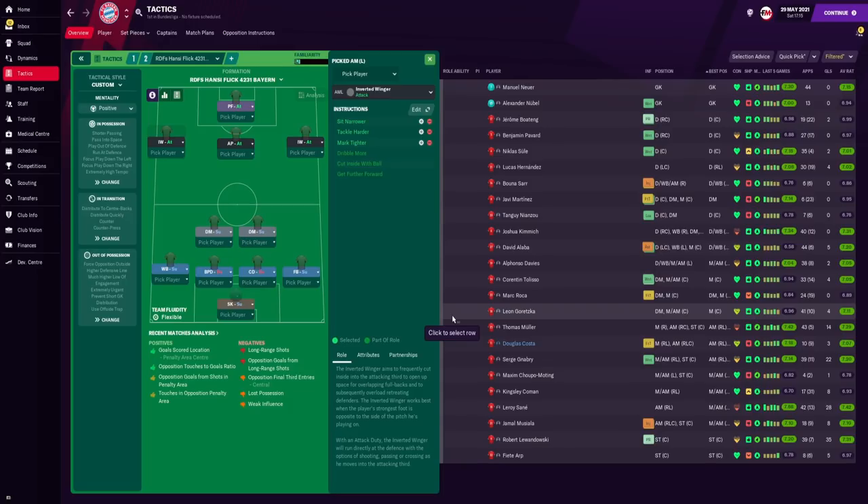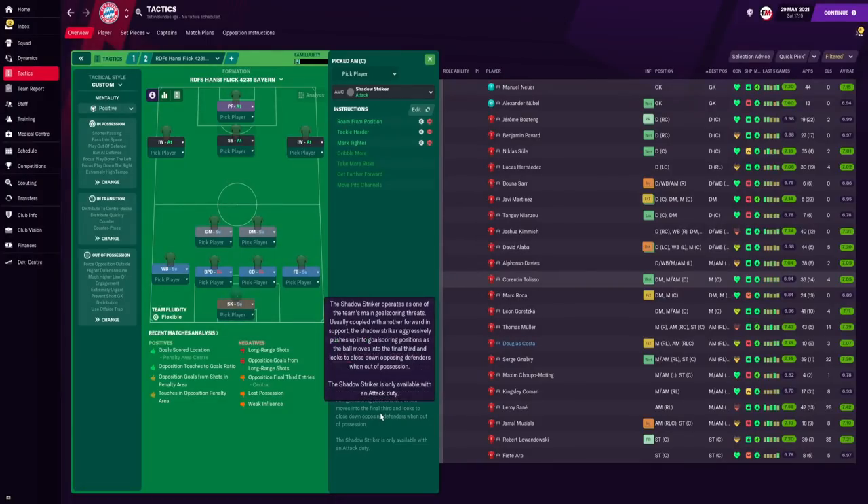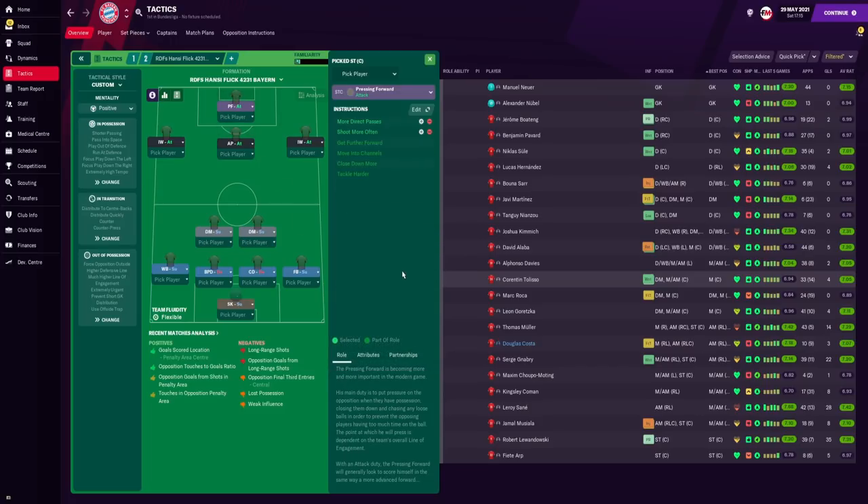On the left and right flanks we have two inverted wingers. The left-sided inverted winger is instructed to sit narrower, allowing the wing back to get further forward, and also to tackle harder and mark tighter. In attacking midfield we have either an Advanced Playmaker or a Shadow Striker — instructed to run from position, tackle harder and mark tighter if used as a shadow striker. As Thomas Müller is a master of finding space, he is instructed to get further forward, run from position, and move into channels as an Advanced Playmaker. Up top, Robert Lewandowski is the pressing forward, instructed to play more direct passes and shoot more often.